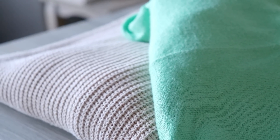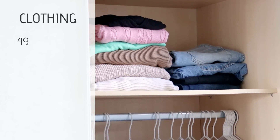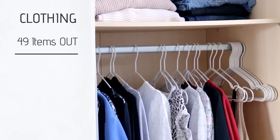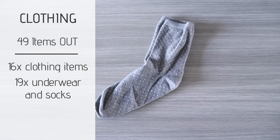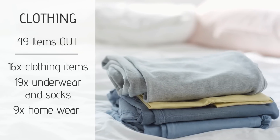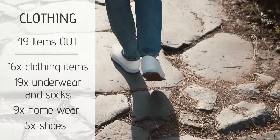Just to see what still fit and what was missing. So I got rid of 49 items in total — most of these because they were either really old, too big, or both. Breaking down this category: 16 clothing items, 19 pairs of underwear and old socks that were just used up, nine items in the homewear/sleepwear/activewear category, and five pairs of shoes that I donated.